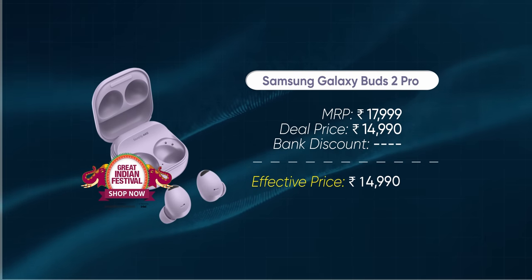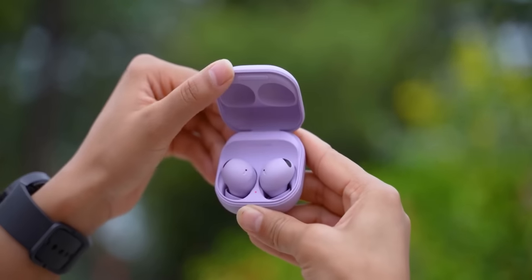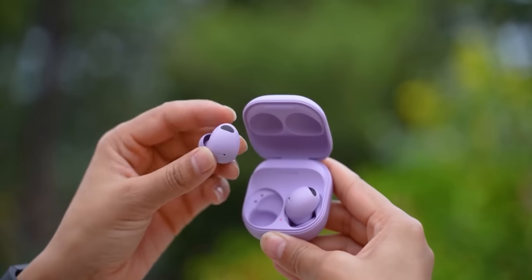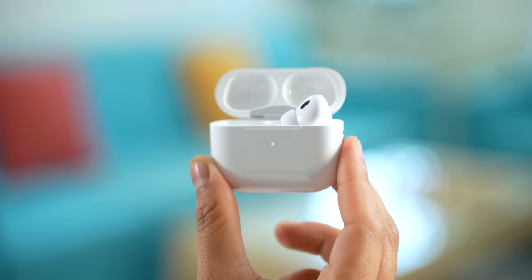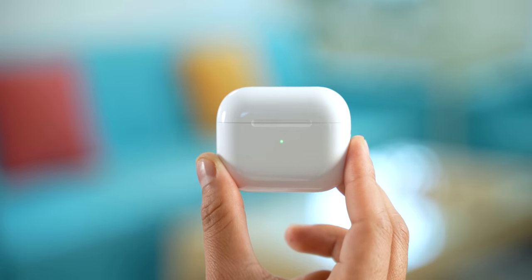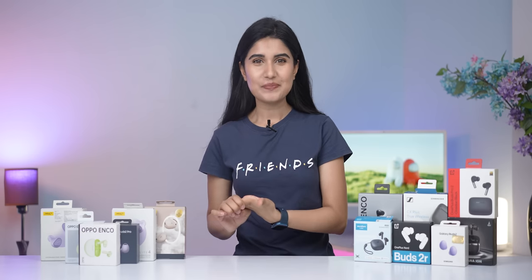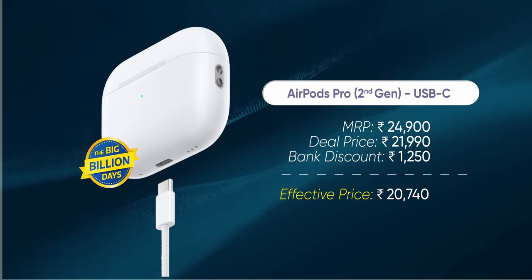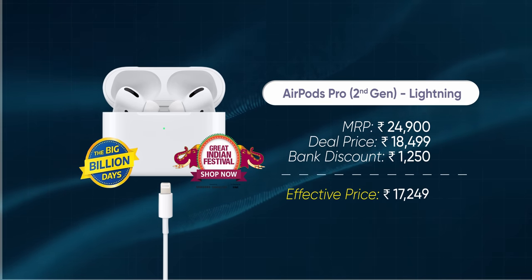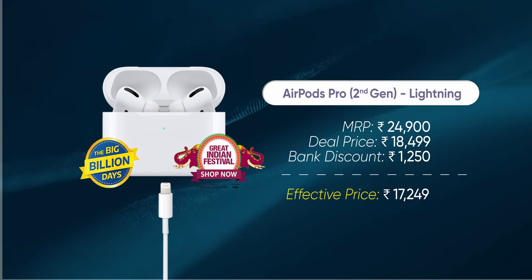For those looking for the absolute best Samsung has to offer, the Galaxy Buds 2 Pro is currently selling for ₹15,000. Even though it's more than a year old at this point, the Galaxy Buds 2 Pro still ranks among the best-sounding wireless earbuds at any price range. If you own an iPhone, the second-gen AirPods Pro is kind of an easy pick given everything it offers — good sound, comfortable fit, excellent ANC and transparency mode. The updated USB-C version is enjoying a flat ₹3,000 discount, but the lightning connector version is arguably better value at around ₹18,500.